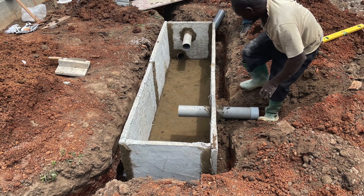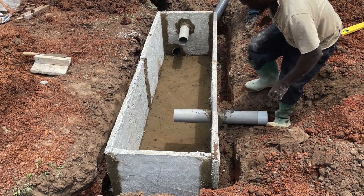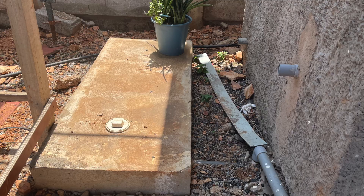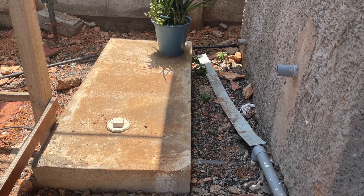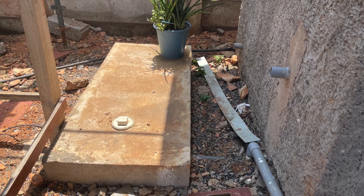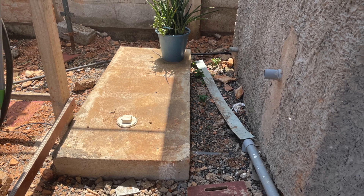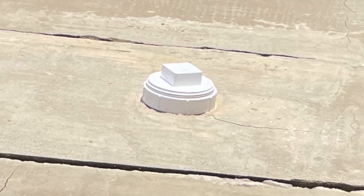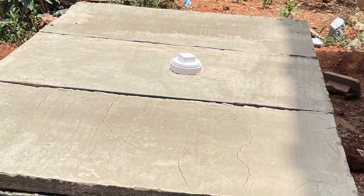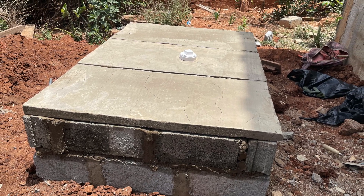Number seven on my list of biodigester construction materials is a set of plumbing materials. The 4-inch pipe is used for two things: the inlet pipe and the mesh pipe that will be connected to the soakaway. You will also need an end cap and clean-out for your inspection chamber, which goes on the top slab so you can easily access it anytime you want to check inside and see whether everything is working well.